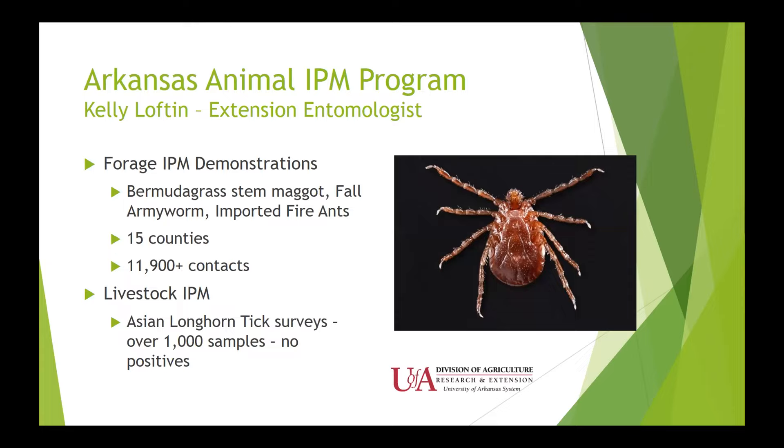Briefly, our Animal IPM program with Kelly Lofton includes many forage IPM demonstrations, particularly with Bermuda grass stem maggot — a problem some forage producers didn't realize they had. By scouting and making applications, we've seen increases in hay production. Other demos include fall armyworm and fire ant. We have 15 counties in this program. For livestock IPM, tick surveys were done this last year looking for the Asian longhorn tick to make sure it's not in the state. So far no positives have been found, but it has been beneficial to monitor for these things.